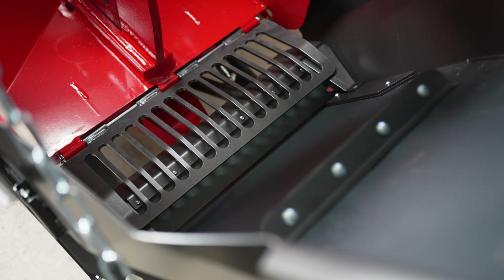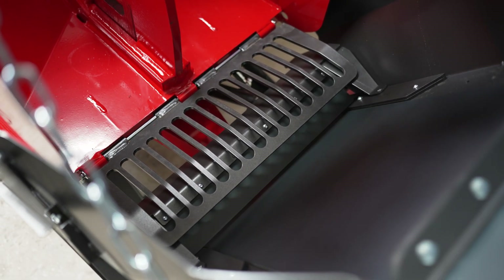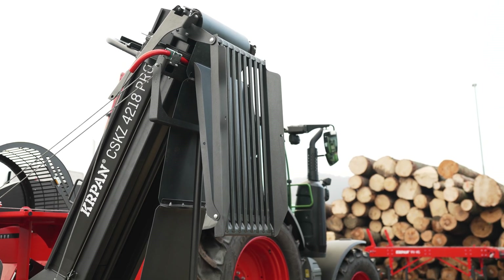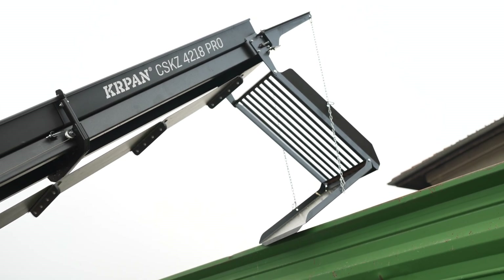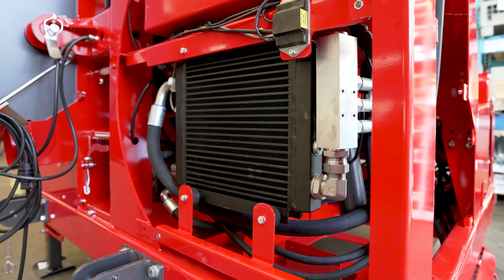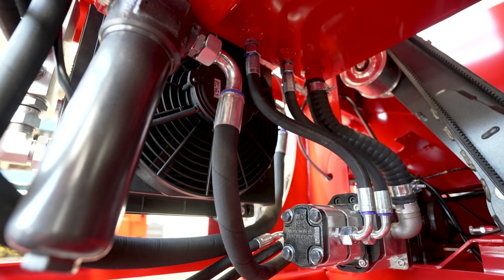There is a flap guard installed in the middle to prevent firewood from rolling back. The machine is equipped with a cleaning grate at the bottom of the discharge conveyor as standard equipment. An optional separator with grids at the top of the discharge conveyor is available. The machines feature a standard oil cooler with a variable fan and a reversible function for automatic cleaning of the oil cooler.